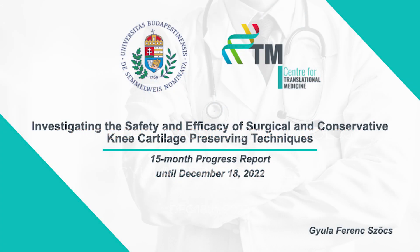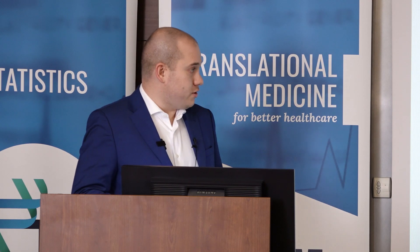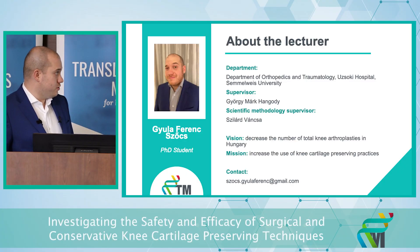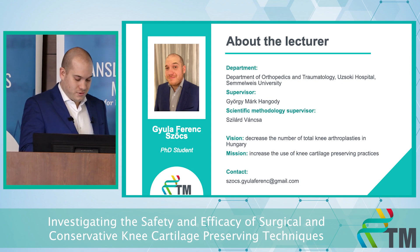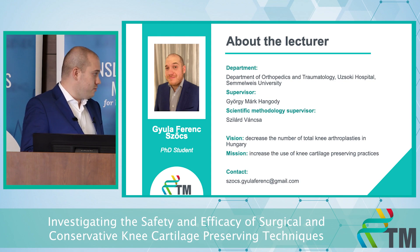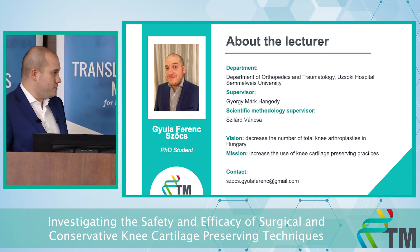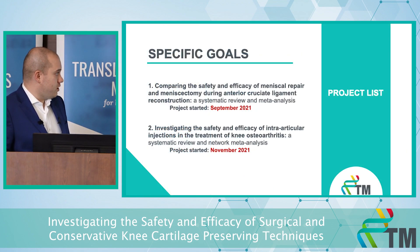Dear Ladies and Gentlemen, dear Colleagues, my name is Gyula Ferenc Sőc. I would like to share my progress report with you regarding the investigation of safety and efficacy of surgical and conservative knee cartilage preserving techniques. I work at the Uzsoki Hospital at the Department of Orthopedics and Traumatology. I'm also a PhD student; my supervisor is György Márk Hangody. Our vision is to decrease the number of total knee arthroplasties in Hungary by increasing the use of knee cartilage preserving techniques. We have two ongoing projects right now.